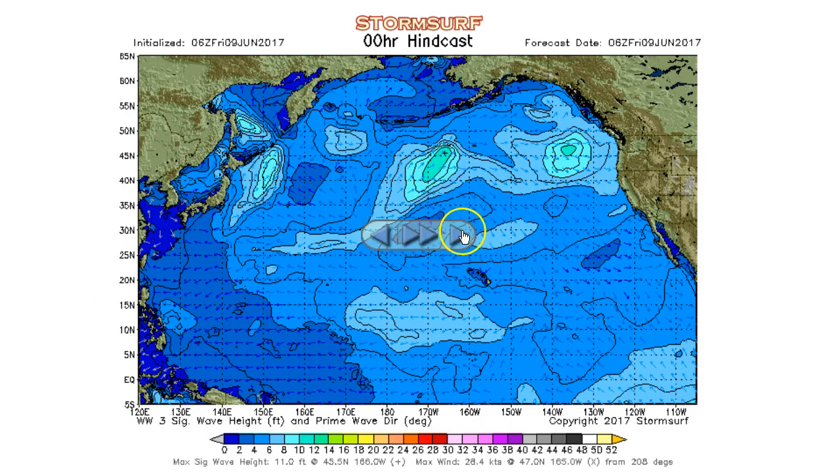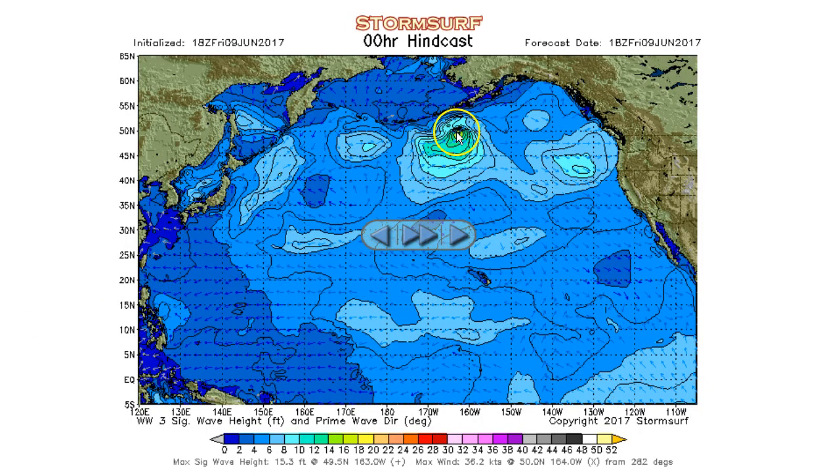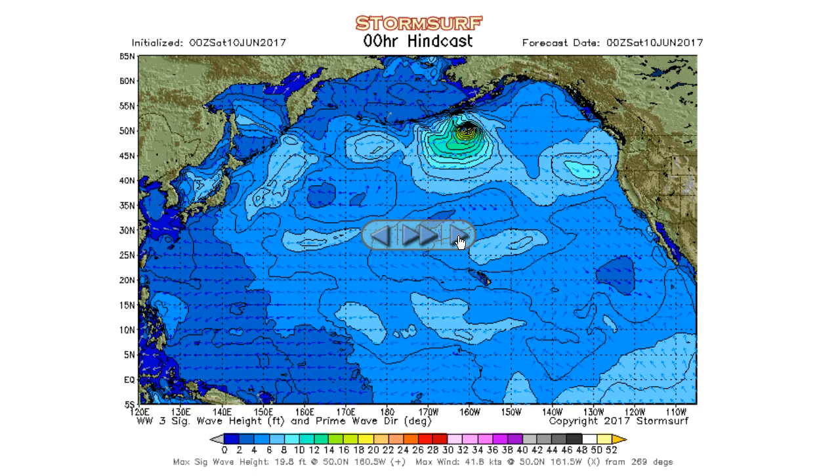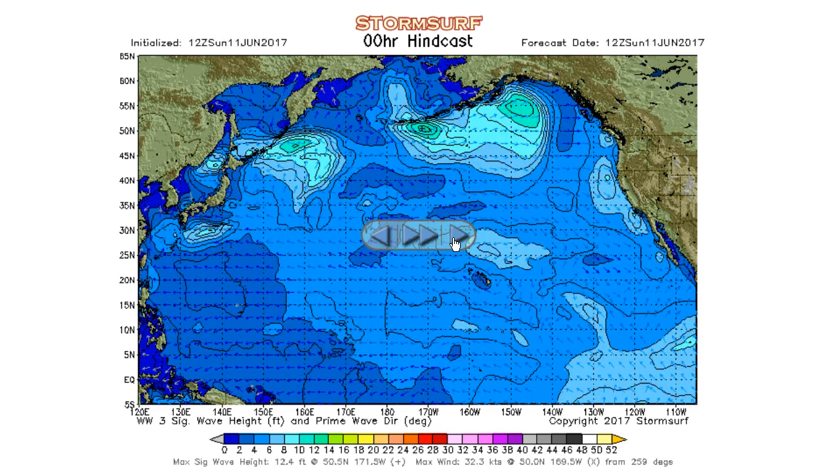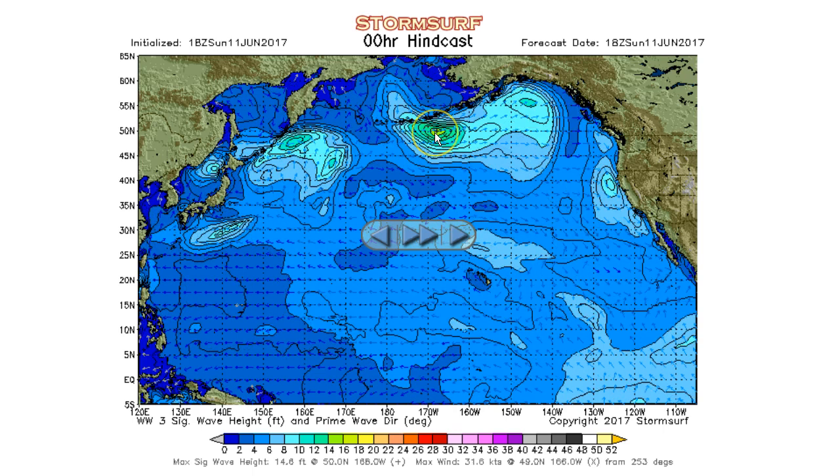Taking a quick look at the northern hemisphere: there was a little low that developed in the western Gulf on Friday into Saturday. It peaked out at about 21-foot seas, aimed sort of at central California, more at the Pacific Northwest and British Columbia. Then it faded out. There's some secondary fetch on Sunday — 14-foot seas, well away from anywhere, so not a whole lot expected from that.